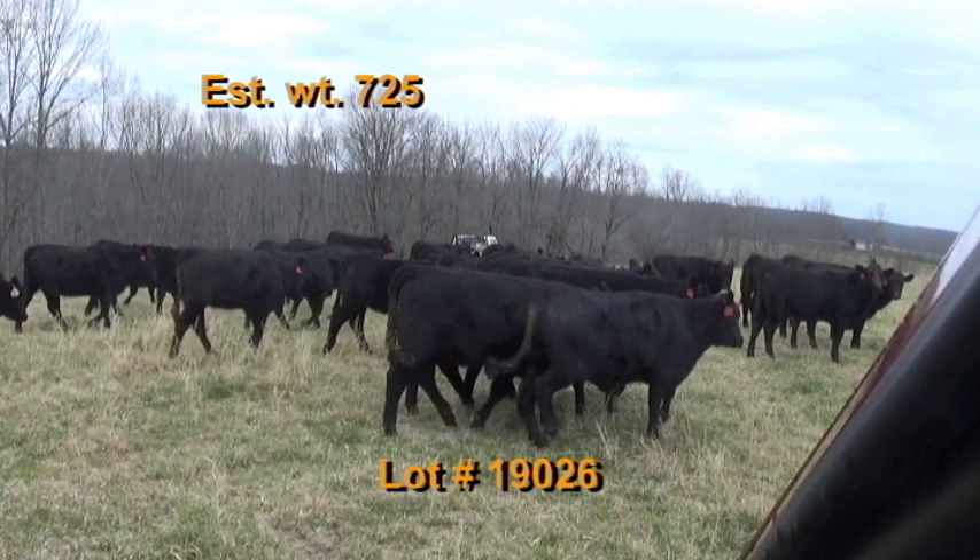Lot number 26 is the Jerry Marcus consignment from Lawrenceburg, Tennessee — 68 heifers estimated to weigh 725 pounds. They're 100% number ones and 100% black hided. A really nice uniform set of cattle. Cattle are on pasture and hay plus five pounds of a commodity blend feed and free choice 25% protein tubs.